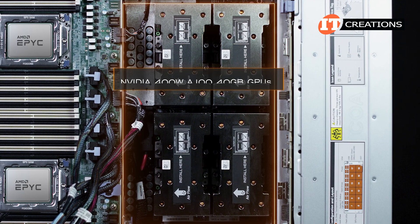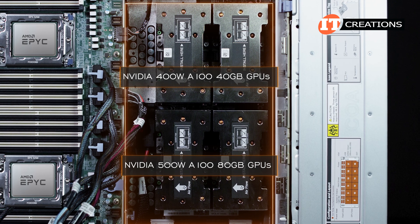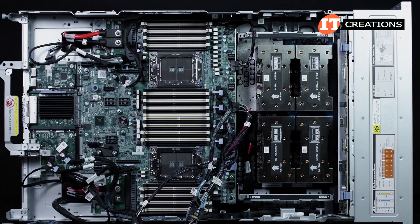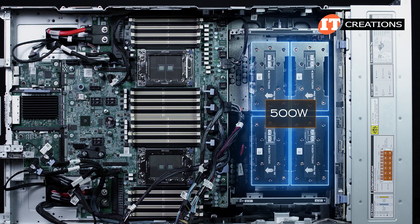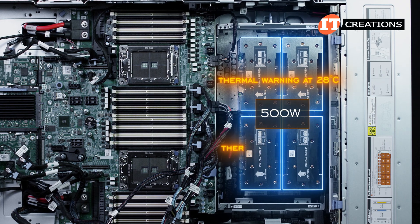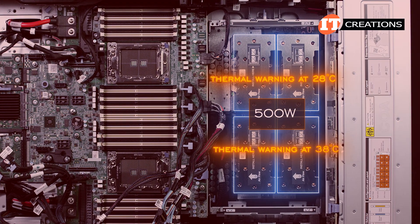Choose from either the NVIDIA 400-watt A100 40 gigabyte GPUs or NVIDIA 500-watt A100 80 gigabyte GPUs. 400-watt is the standard configuration, but with a custom thermal solution like this system has, you're good to go at up to 500 watts. That said, with the 500-watt GPUs installed, the system will also have a thermal warning at 28 degrees Celsius instead of the normal 38 degrees Celsius to prevent thermal damage to the system.